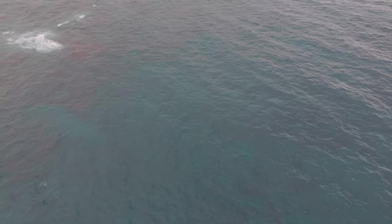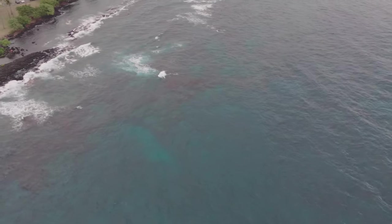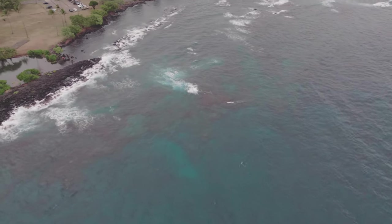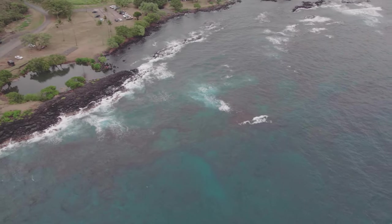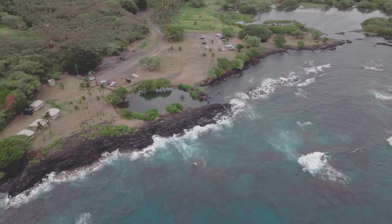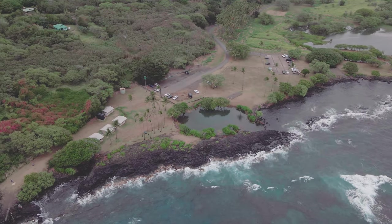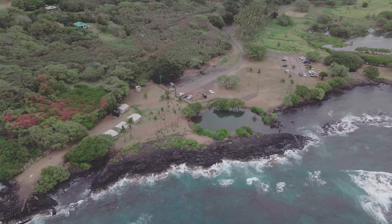Moving along, you will see the whole beach park come into view with one of the tide pools located right in the center of the park, right between the ocean and the parking lot. As we continue the drone flight, I will give you the background history of how Whittington Beach Park came to be.